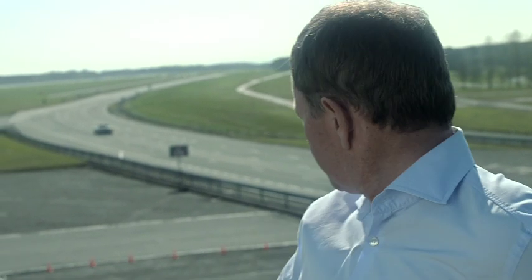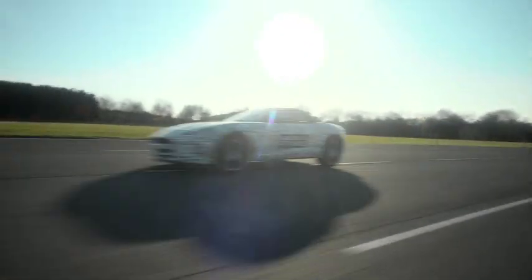I'm at Jaguar's prototype test track where the final development of a very special new Jaguar sports car is about to enter its most exciting phase. The F-Type — the first two-seater sports car from Jaguar in over 50 years.